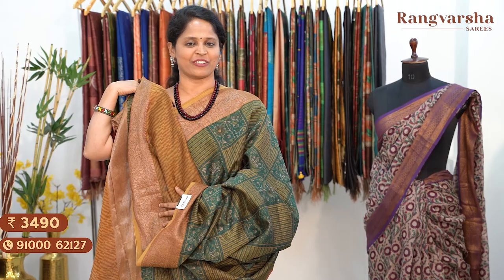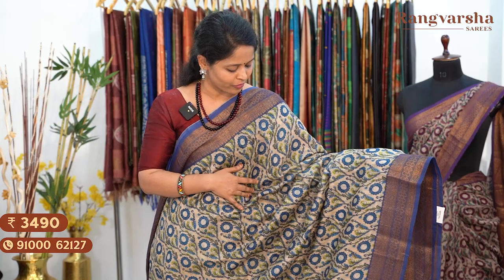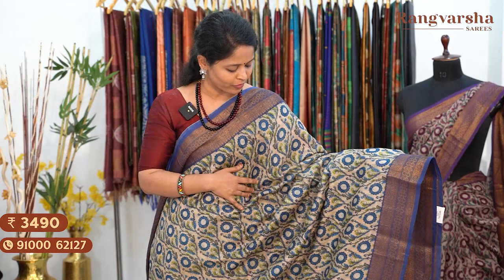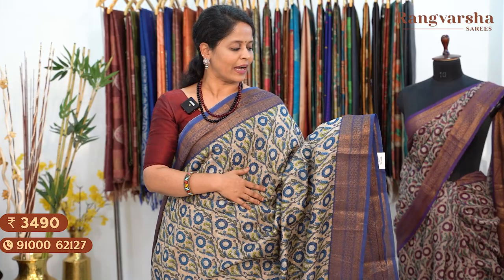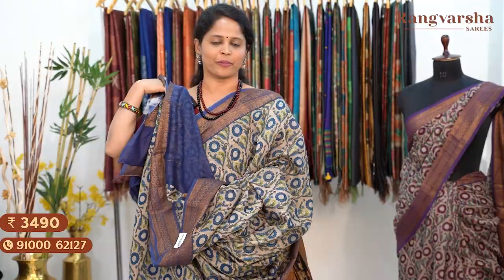The next design is a beige and blue colour combination Chanderi silk saree. Beige base with a self colour waves design in brown, and a distal print in blue and green colour combination creeper style print throughout the body. Two sides have antique gold zari weave borders in royal blue colour base, around 5 inches width. Running pallu, matched with a contrast blue colour blouse. Saree price ₹3,490, free shipping.